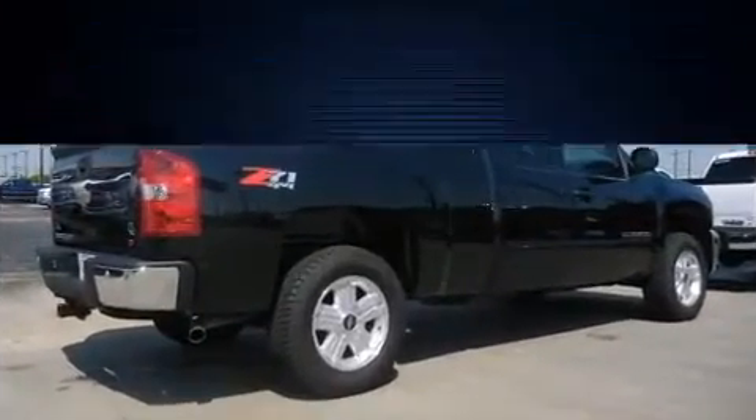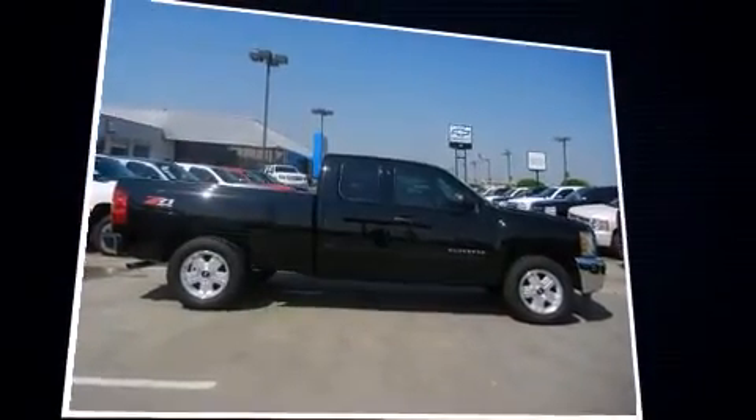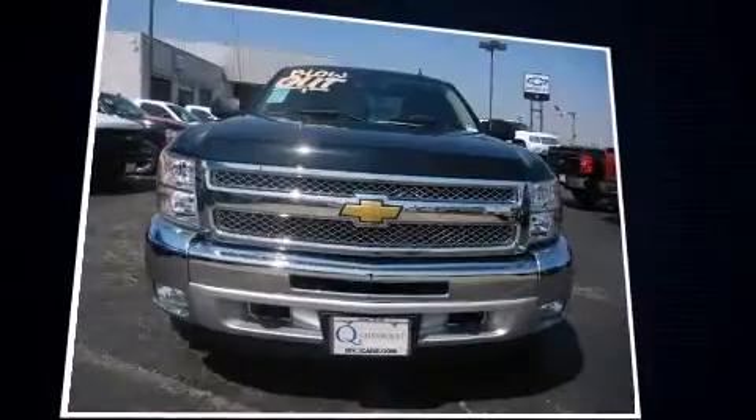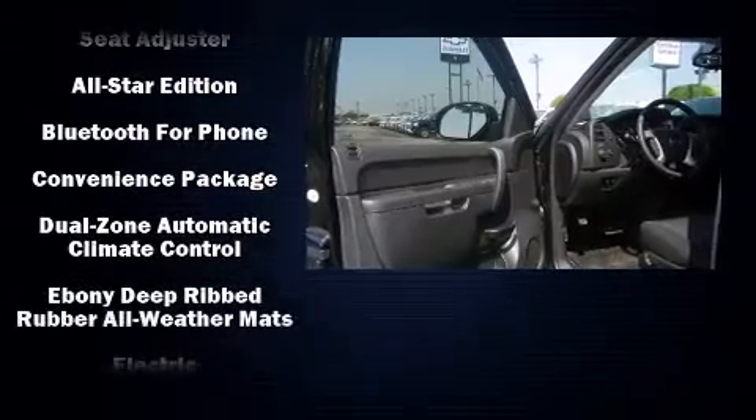It's equipped with tons of terrific amenities but it won't break your budget, such as remote keyless entry, delay-off headlights, front and rear reading lights, a built-in garage door transmitter, a trip computer, a trailer hitch, and power windows.